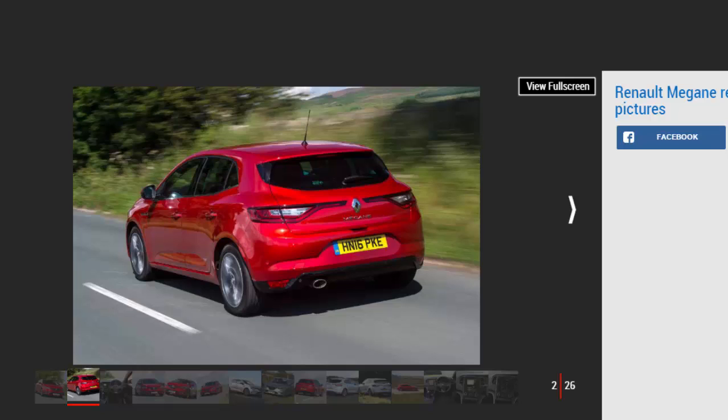Our choice: Renault Megane 1.5 DCI Dynamic S NAV. The Renault Megane has been on sale since 1995. The quirky second-generation model replaced the slightly frumpy and uninspiring original in 2002, before it was dulled down again for a third-generation in 2008. Now, however, the Megane is back and better than ever with a stylish redesign to boot.